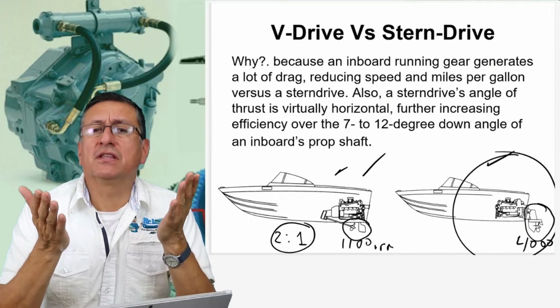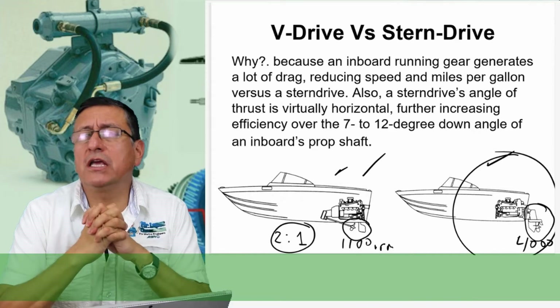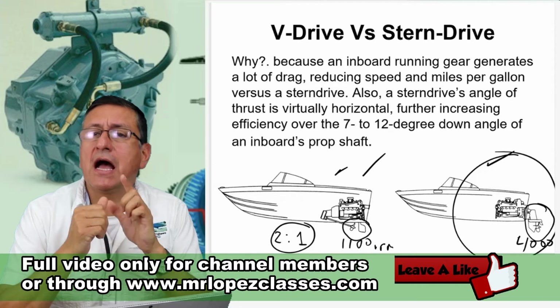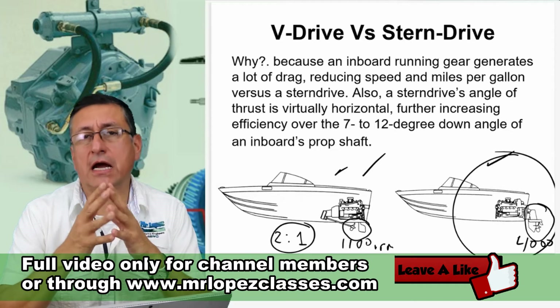V-Drive vs. Steam Drive. Why? Because an inboard running gear generates a lot of drag. That's true — an inboard running gear produces a lot of drag.